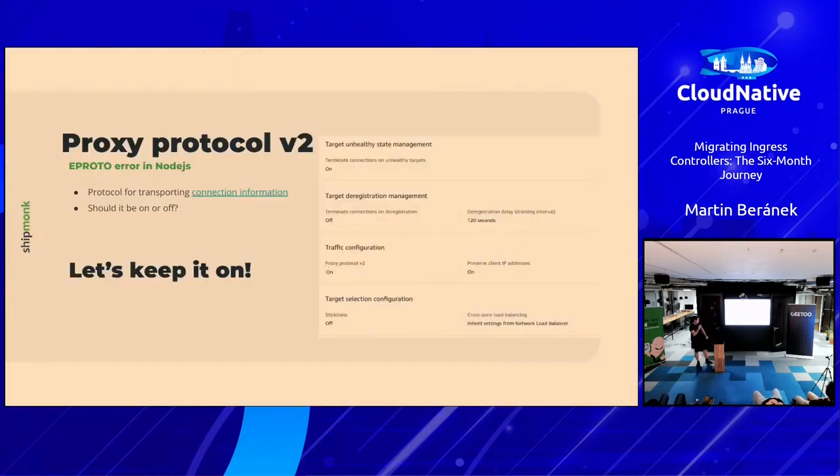The second issue I named 'eProtoError in Node.js.' There is something called Proxy Protocol V2, which you can configure on your Network Load Balancer in AWS. For me, Proxy Protocol V2 propagates the client information through the various proxies right into our backends — that's actually necessary for us. It's V2, it's modern, better than V1, so we switched it on and kept it that way. Just remember that for future reference.